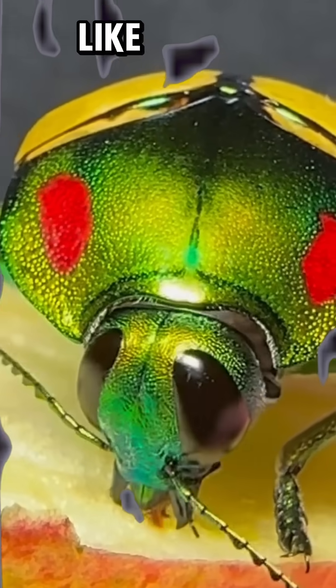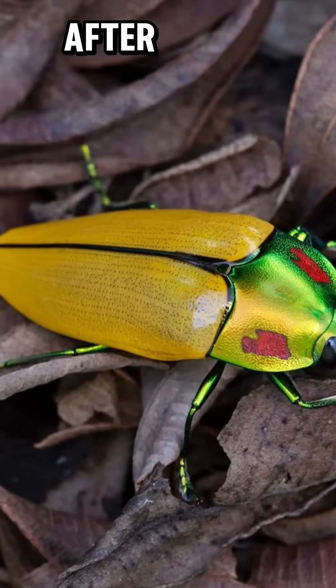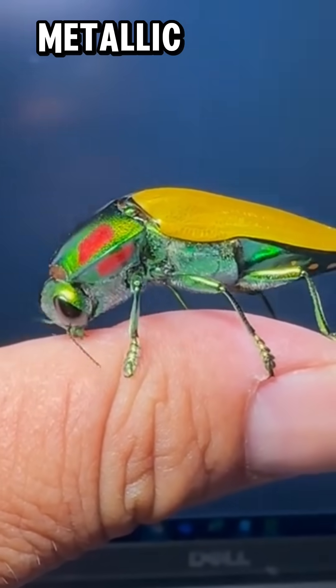Imagine a beetle so shiny it looks like a living gemstone, and its colors never fade, even after it dies. Meet Calodema regalis, a jewel beetle that dazzles with its iridescent metallic colors.